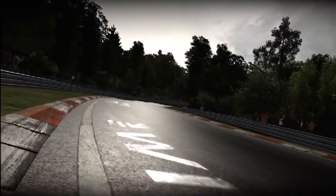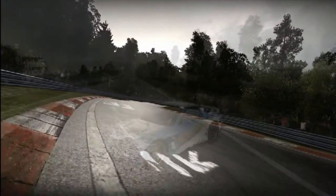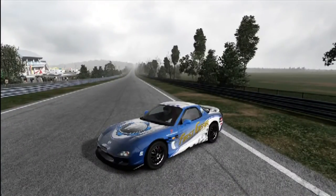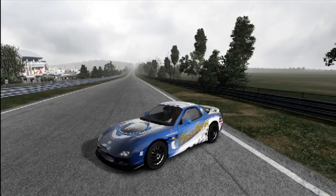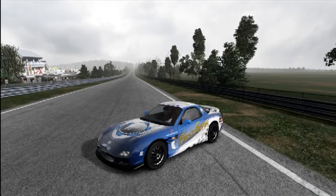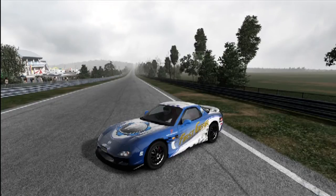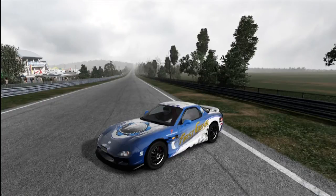I am an incredible fan of this track — I love it, just everything about it. Now, I gave Alex a challenge but I didn't tell him what it was. All I told him was to report to Nürburgring. So here I am. It is a cloudy, dreary, fairly miserable day here in Germany, and I'm in first gear in the Mazda. I don't really know what to be expecting. I'm a little bit scared — I'm not a fan of this track particularly.